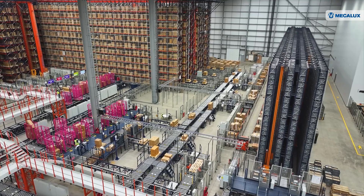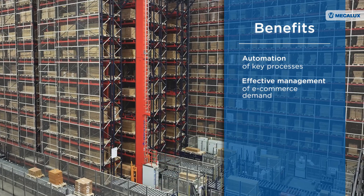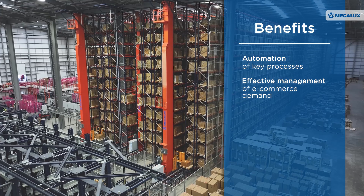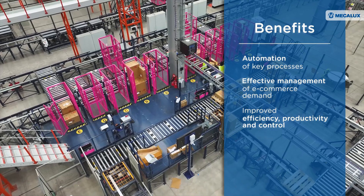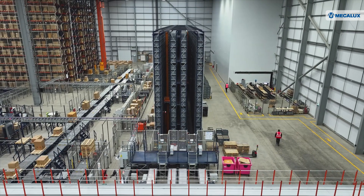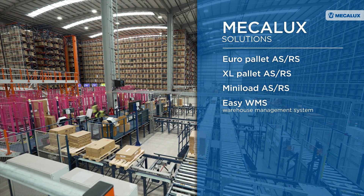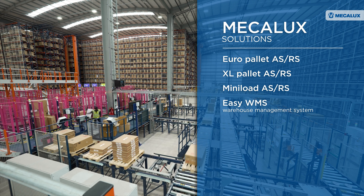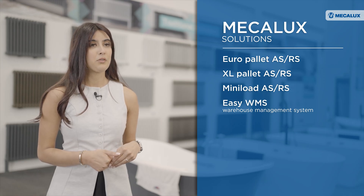Mecalux's logistics solutions have enabled Bathroom Mountain to automate key processes and effectively manage growing demand, significantly improving efficiency, productivity, and control of all operations. Technology and continuous improvement are paramount to our business strategy. With automation we're able to take higher order volumes with greater accuracy, and it has definitely made us more ambitious for future growth.